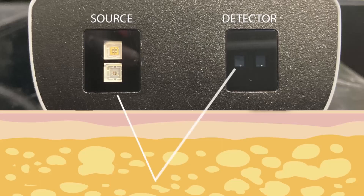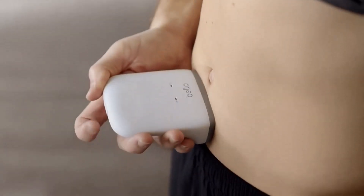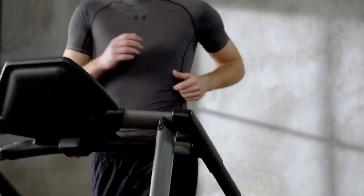Bello accurately measures belly fat with near-infrared spectroscopic technology. Bello is small, sleek, and simple, making it easy to fit in the palm of your hand and the ability to manage your health condition conveniently, anytime, anywhere.